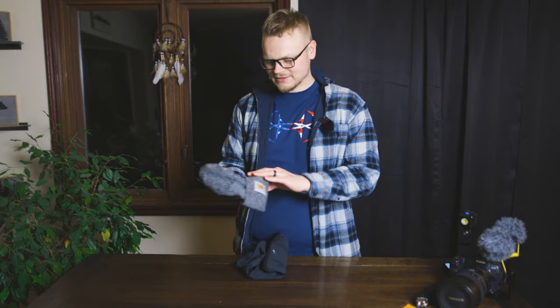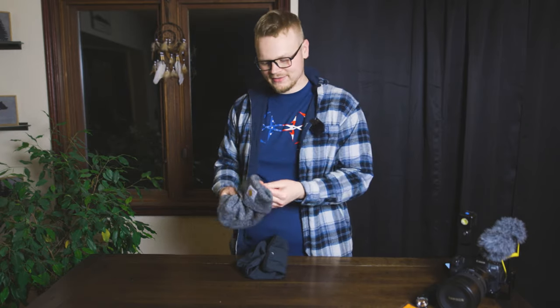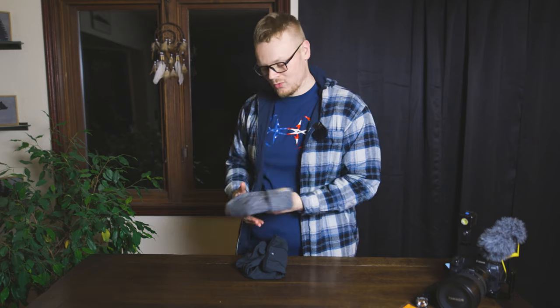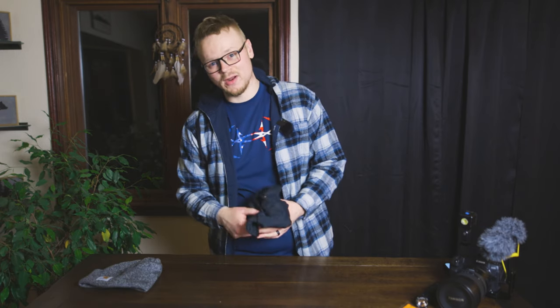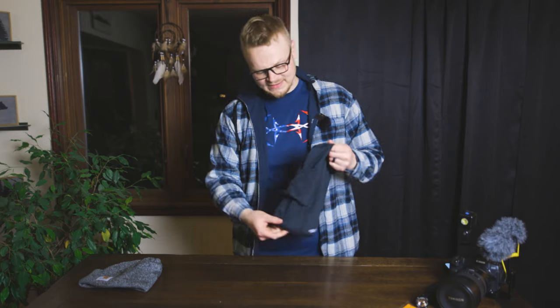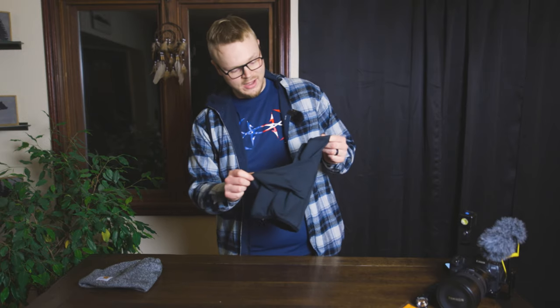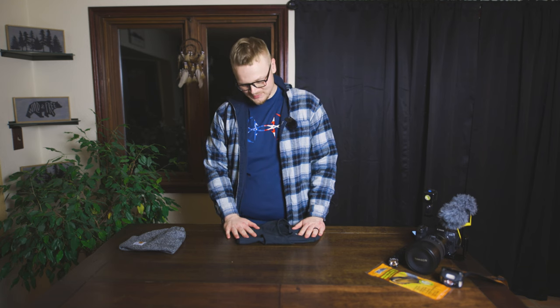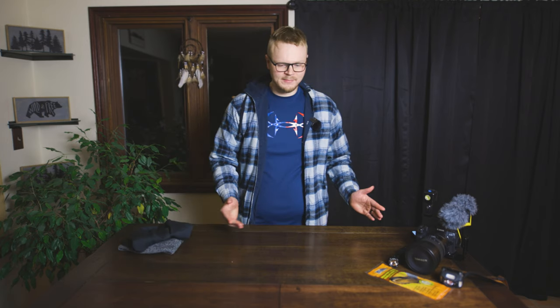For the hat, I just do a regular Carhartt hat — nice and warm. They make fancier, warmer ones, but you definitely want to keep your head warm. When it's like negative 20, you really need to put at least a face guard on. I just use a Carhartt ski mask — it works really well. When it's negative 20, you do not want to be breathing in that cold air; you want something protecting your mouth because that cold air will hurt your lungs.